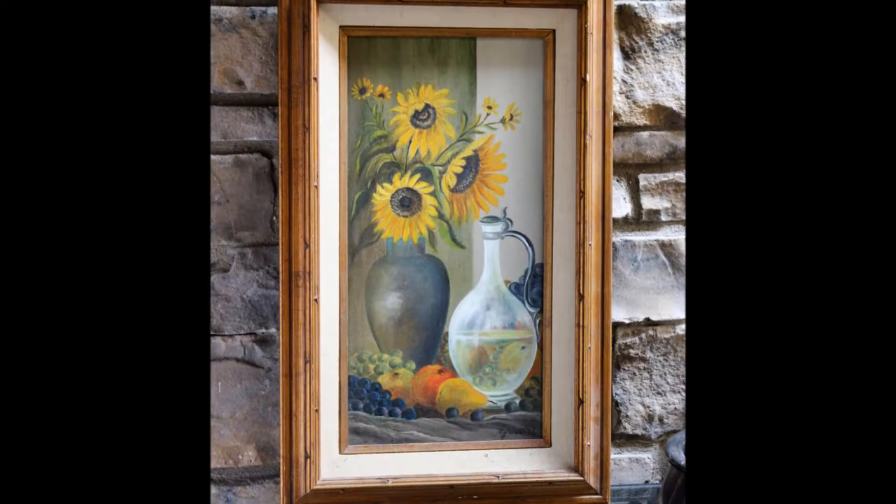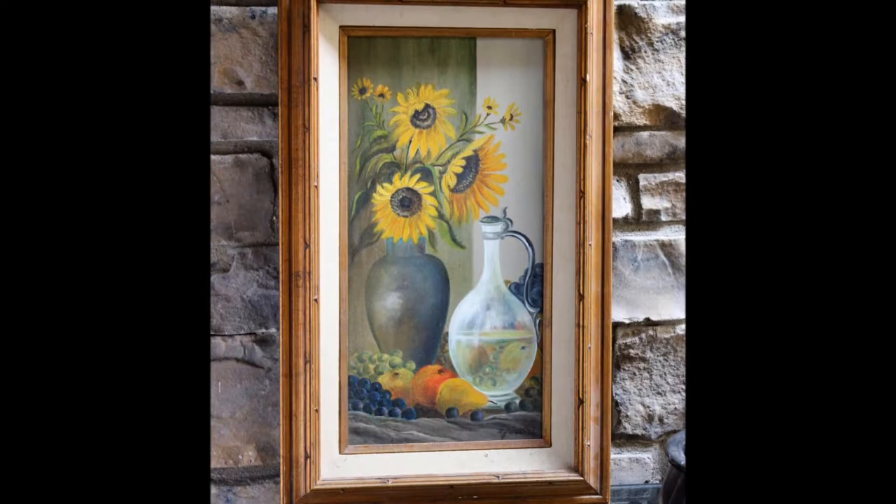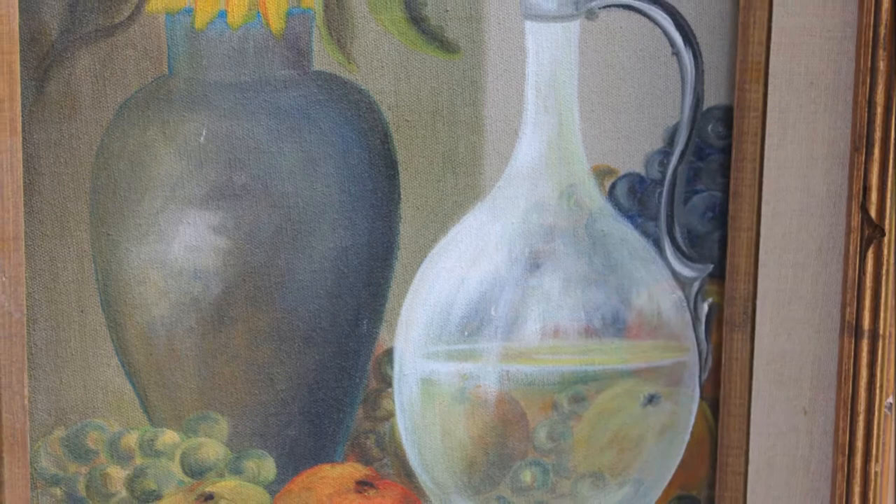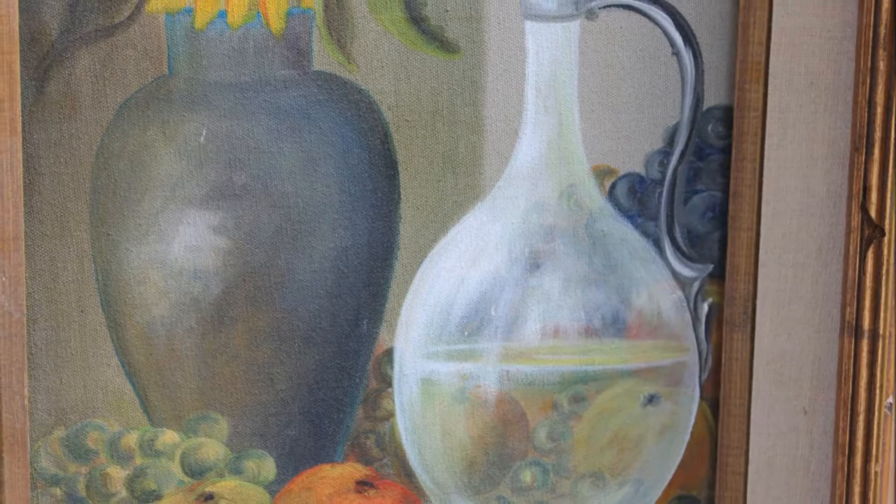The first item I have is a beautiful original oil painting, and you can see it's quite large. Still life is the subject matter. It's estimated that the vintage on this is probably sometime in the 1960s, and just a really beautiful depiction of still life.